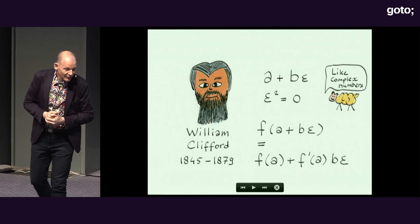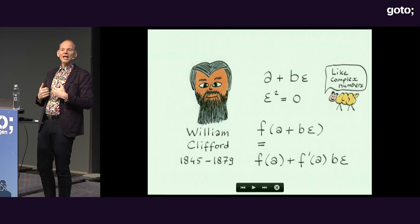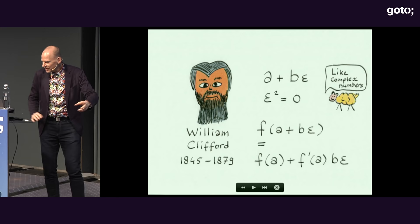This is all the math you need to understand deep learning — math from 200 years ago. It couldn't be that hard because we're way smarter now. They didn't even have computers back then; they only had fountain pens.